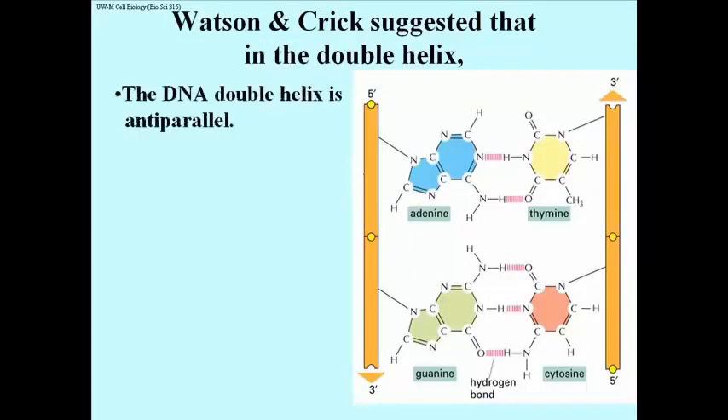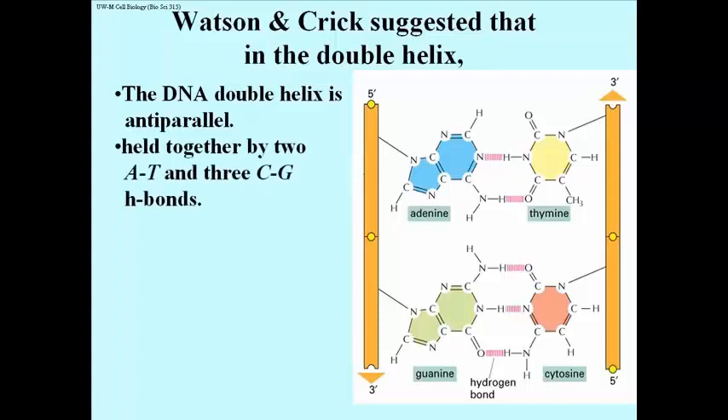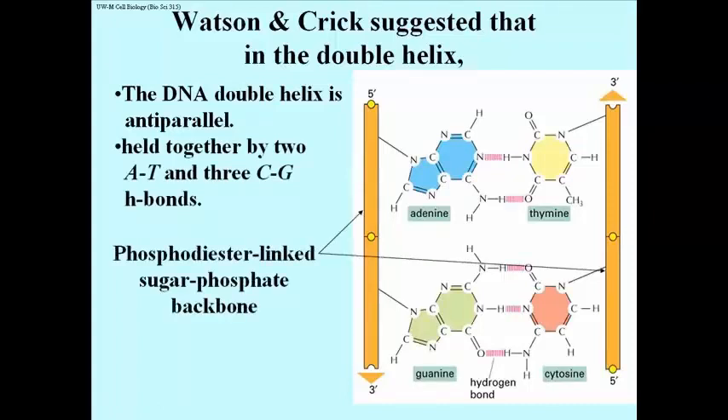Watson and Crick also found from model building that the double helix is anti-parallel. When they actually built the model out of plumbing, screws, nuts, and bolts, they realized that if they started both chains at their 5' ends, by the third nucleotide the H-bonds were completely out of sync. When they built the model anti-parallel — starting one strand from its 3' end and the other from its 5' end — the H-bonding was perfect. Here you can see the 2 H-bonds between adenine and thymine, and the 3 between G and C, along with the phosphodiester-linked sugar-phosphate backbone.